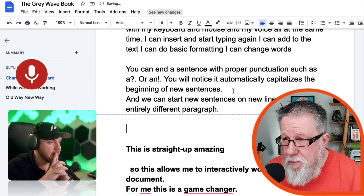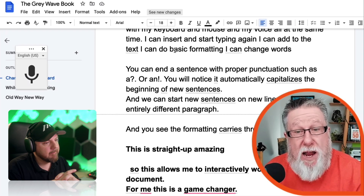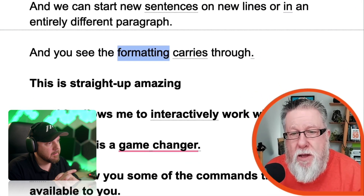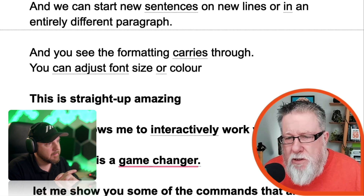Paragraph — and you see the formatting carries through. You can also select text and apply basic formatting. Select formatting, bold, undo, new line — you can adjust font size or color. Select line, text color red. The concept of this interactive nature of staying on your keyboard and mouse, being able to select text, make changes verbally, and work interactively with other input devices — to me, as I say, I believe it's a real game changer.